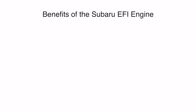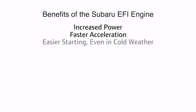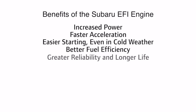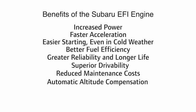Benefits of the Subaru EFI engine: increased power, faster acceleration, easier starting even in cold weather, better fuel efficiency, greater reliability and longer life, superior drivability, reduced maintenance costs, automatic altitude compensation, and lower emissions.